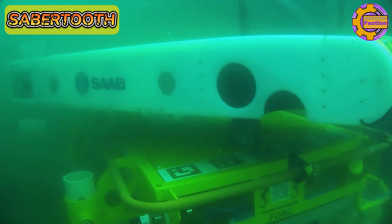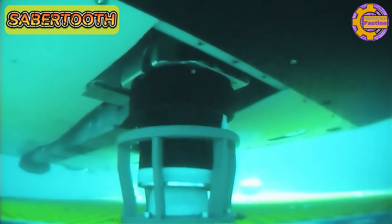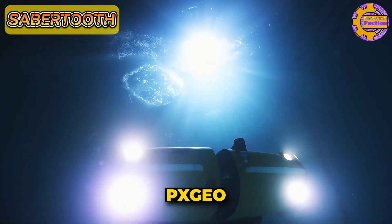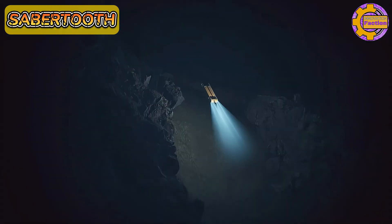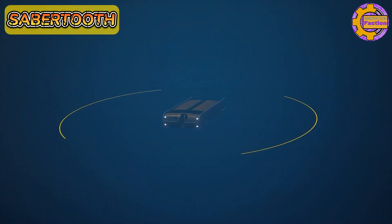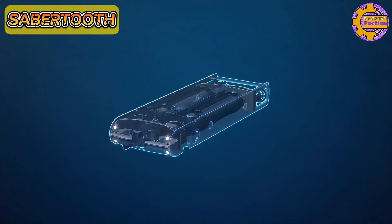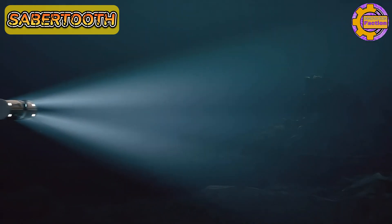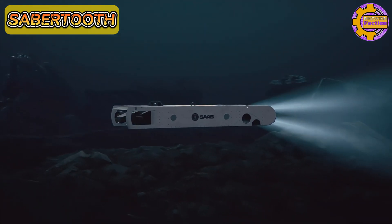Notably, the Sabertooth was instrumental in discovering the wreck of the Endurance, showcasing its reliability and advanced capabilities in extreme environments. Saab has secured a significant contract from PX-Geo, worth SEK $620 million, for over 20 Sabertooth units to be delivered by 2025. These units will support autonomous offshore seismic data acquisition. The Sabertooth's ability to remain operational at subsea docking stations for over six months without maintenance significantly reduces the need for costly surface vessels, enhancing its cost-effectiveness and operational efficiency.